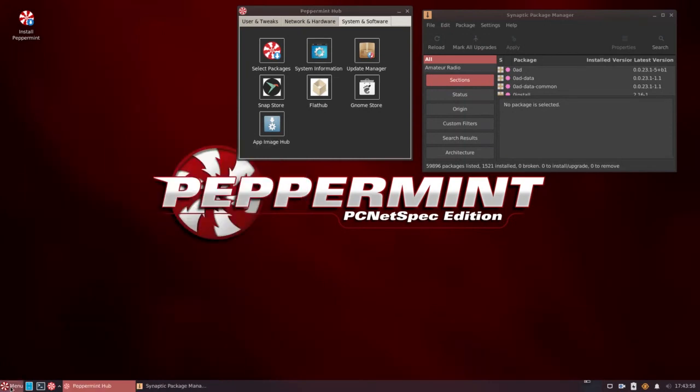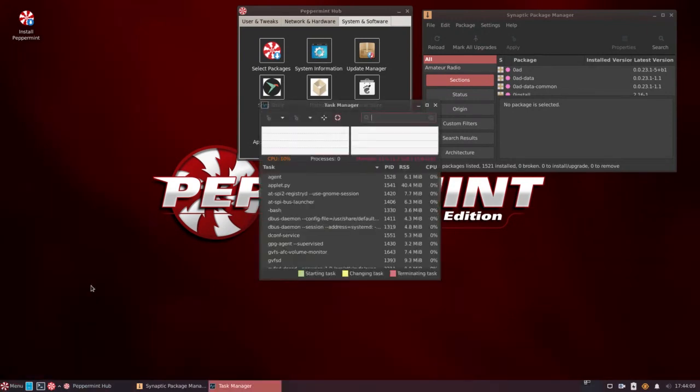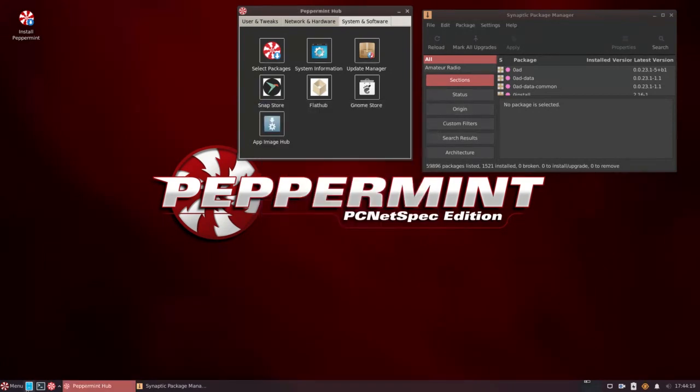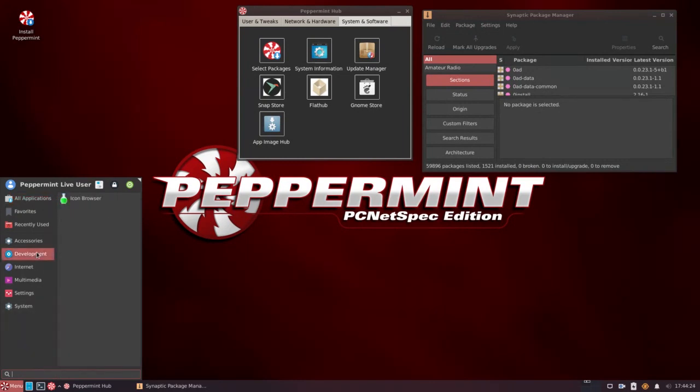Let's move back to the menu button and see what we have. I believe this is called the Brisk menu. Someone correct me if I'm wrong — it doesn't really matter. This is a very nice menu setup. The task manager shows CPU usage at 12% and RAM at 1.7 gigs — a little high running this off a live USB stick, but I'm sure after a full install it will be less than that. Running this off a live USB is fantastic, very smooth.